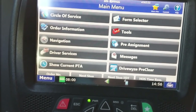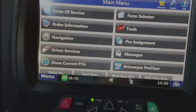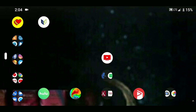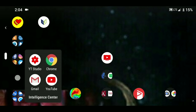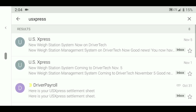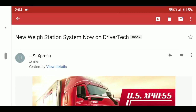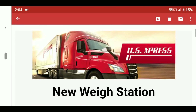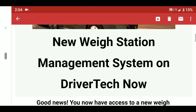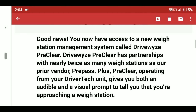I'll let you guys know once I actually get to see the DriveWise system in action. Let's take a look at the email US Express sent me about the DriveWise system. Here it is — the new weigh station management system on Driver Tech. It says: 'Good news — you now have access to the new weigh station management system called DriveWise Pre-Clear.'